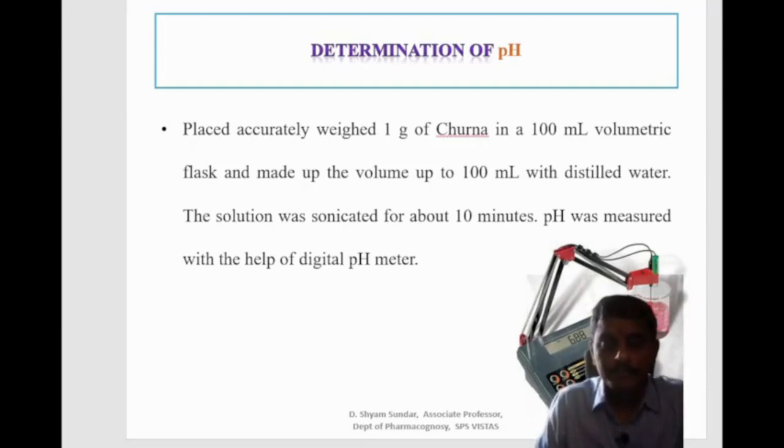For determination of pH, one gram of churna is taken in a 100 ml volumetric flask and the volume is made up to 100 ml with distilled water. The solution is sonicated for about 10 minutes and the pH is measured with a digital pH meter. Each churna will have a different pH; the general pH range of churnas is between 3 to 9.